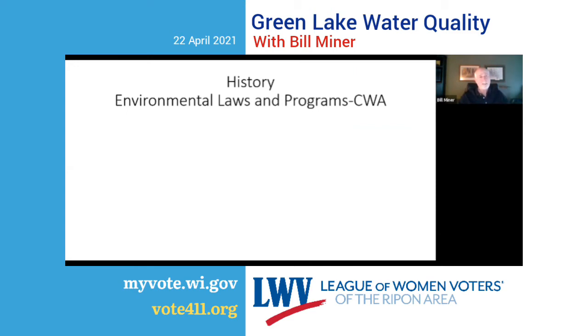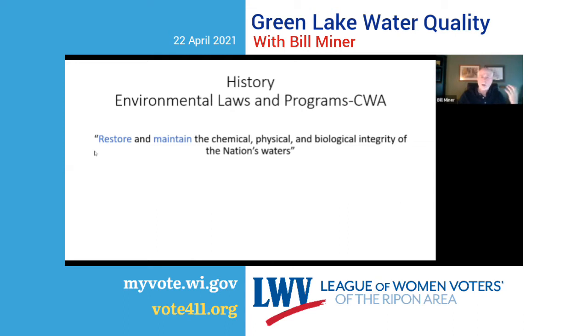The Clean Water Act's goal is to restore and maintain the chemical, physical, and biological integrity of the nation's water — restore because water bodies have already been harmed, and maintain with a goal of fishable and swimmable recreational use. There isn't a surface water body in the United States that doesn't have to treat water before it can be used to drink, so that's not the standard. The goal of the Clean Water Act is so the water can be used for recreation: fishable and swimmable use.